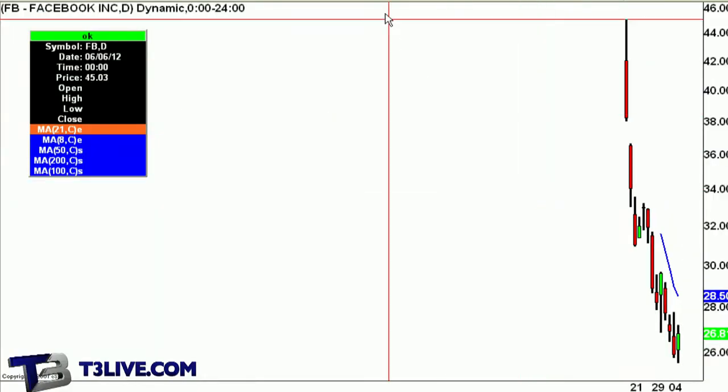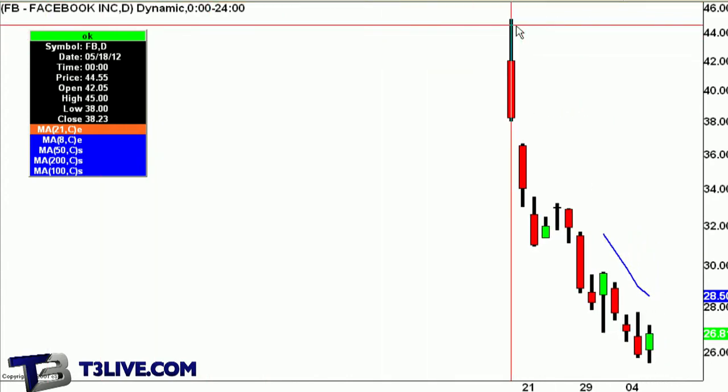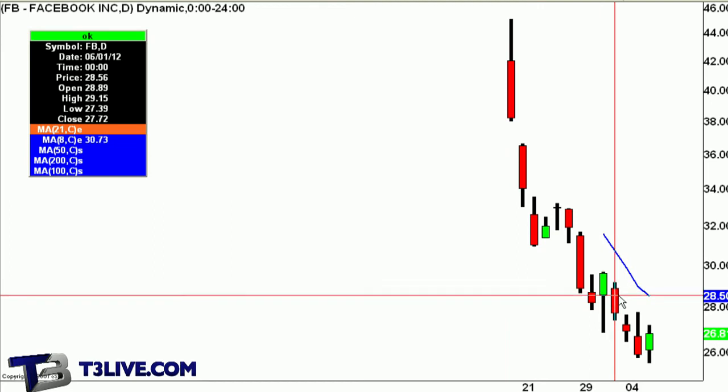A trade that did work for a day trade was Facebook — that was something I thought was a calculated play. Everyone's been battering it, bruising it, and it just did a normal strategic red dog reversal. It traded through yesterday's low of 25.75, put a low in at 25.55, came back above it — you buy there, stop at the low of the day. I tried it here, made some good money, and it got negated and I had to get out of it.